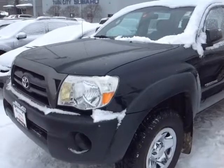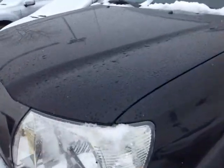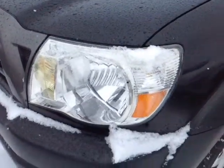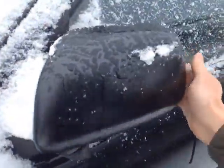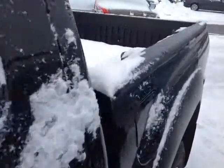And here it is, Ken, a pre-owned 2008 Tacoma. This is black in color, features halogen headlamps, 16-inch wheels with wheel covers, and fold-away side view mirrors. This is the double cab base model.